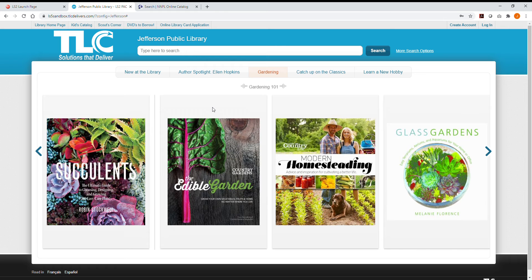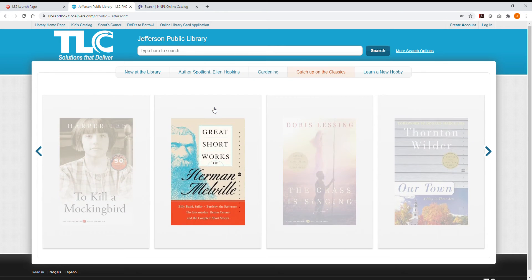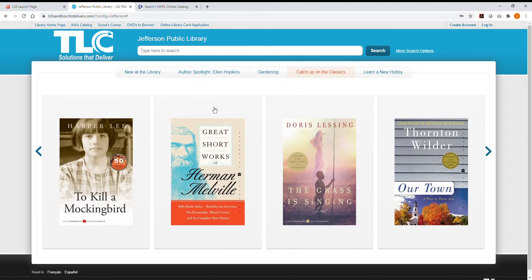Two quick notes: the site we're looking at now is just a sample. Our finished online catalog may have a few small differences, and of course we'll actually have our stuff. Also, we're looking at the desktop version of the catalog. A stripped-down, mobile-friendly version of the online catalog is also available when accessed on a mobile device.